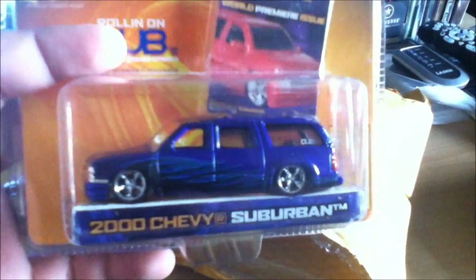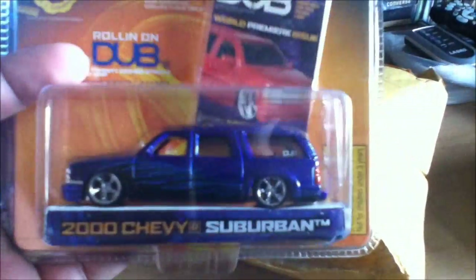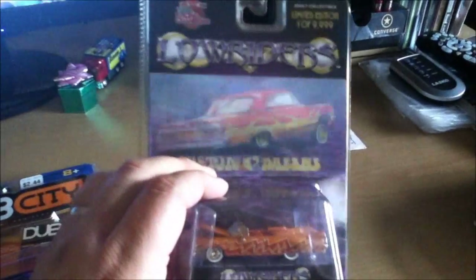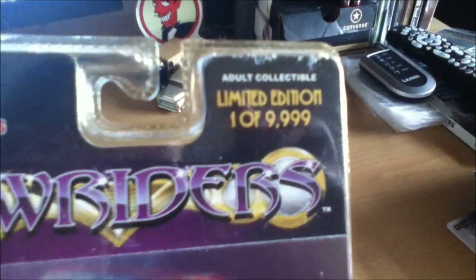Alright, here's the Suburban. That one's freaking killer. Gotta love Chevys. That's a badass Lolo. I already have some of these too, so this is pretty cool. Limited edition low riders. Awesome.